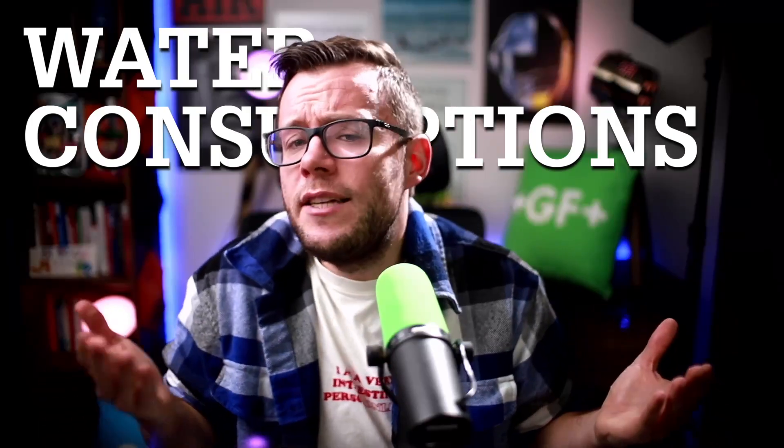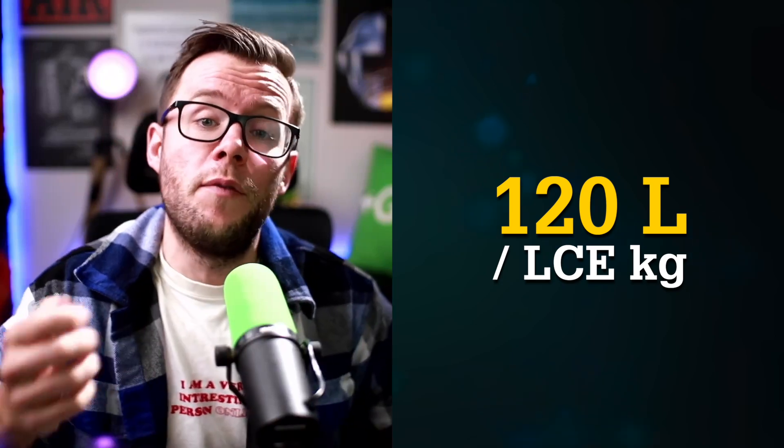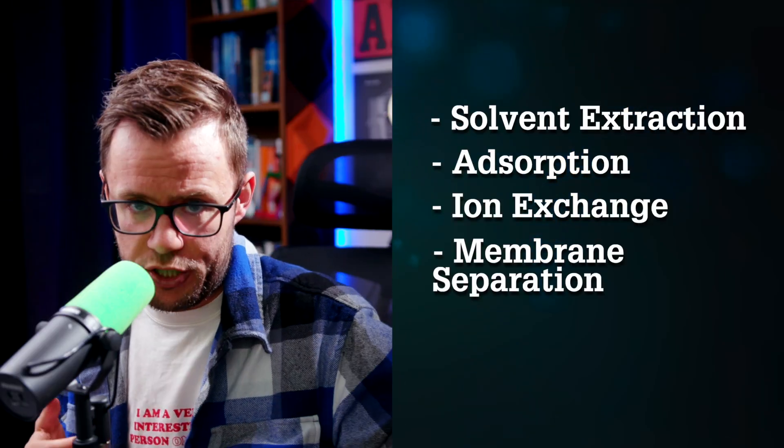For lithium from clay, it takes about 120 liters of water per kilogram of lithium carbonate equivalent. But for DLE, it's a different story. Direct lithium extraction is not one specific process, but rather the concept of getting straight from a raw brine to a battery-grade lithium product — ranging from solvent extraction to adsorption through ion exchange or various shades of membrane separation.